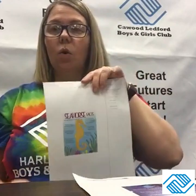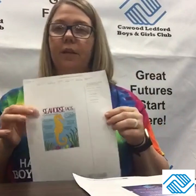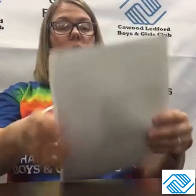Hey boys and girls, so for Life Under the Sea week, I wanted to give you all some interesting facts on some sea creatures. The first one we're going to talk about is the seahorse. I know you've seen movies and cartoons that have seahorses in them, so we're going to do some interesting facts on seahorses.